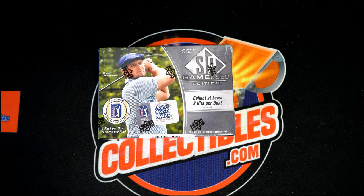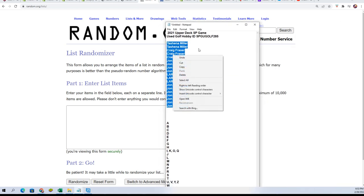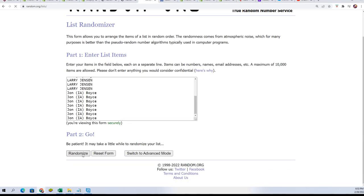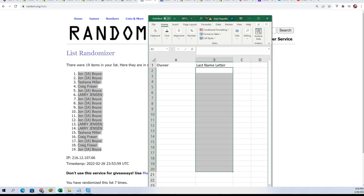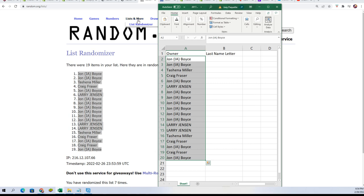Good luck everyone in our SP Game Used Golf box break. We're going to see who gets which last name letter initial by doing a random seven times through for the owner name and seven times through for the last name letters. We're going to stack both lists up side by side after they go through the random. Lucky number seven — that's the first list finished, and here we go with the letters.